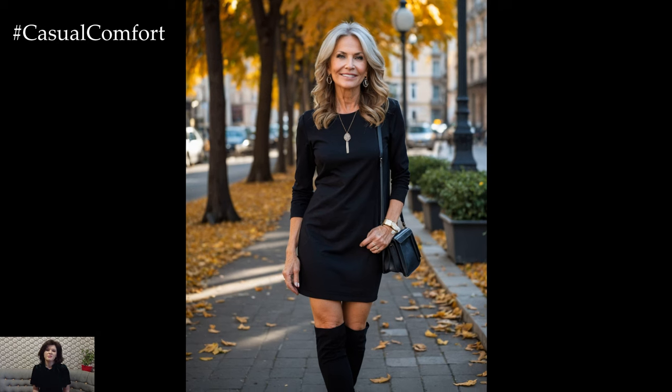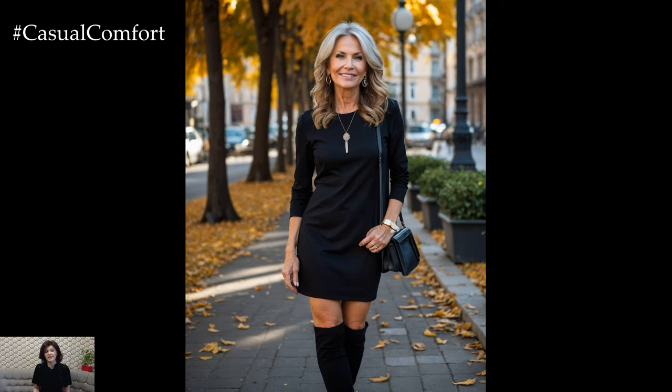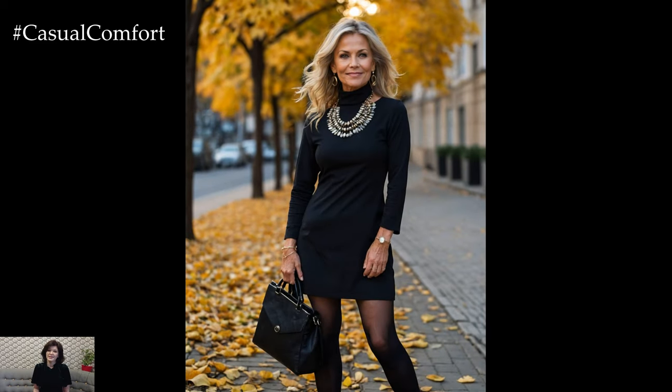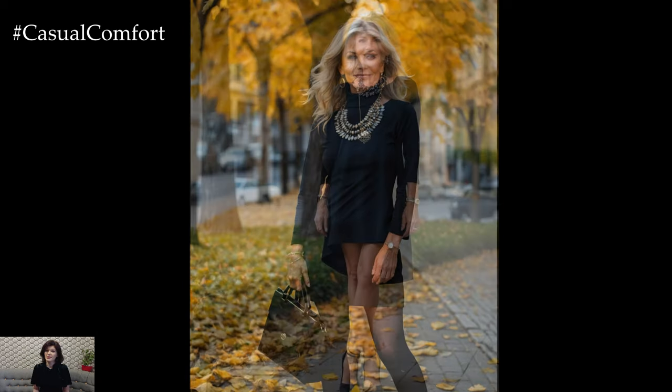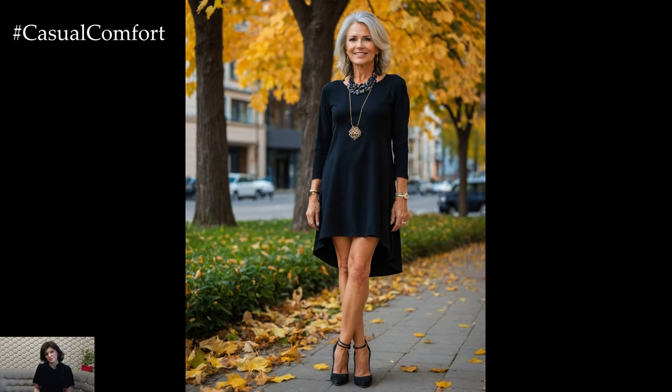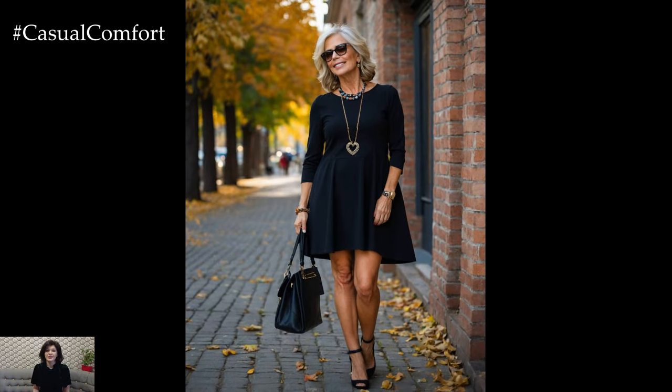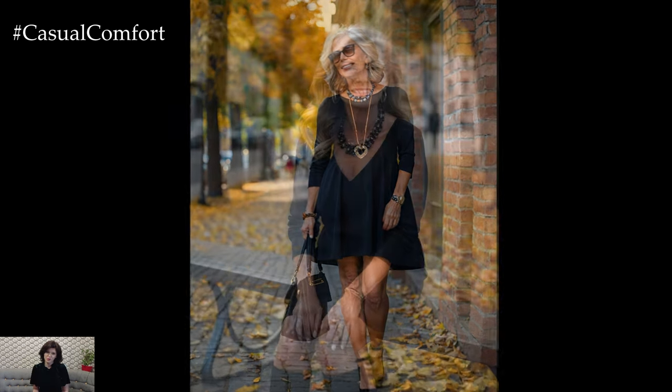The little black dress isn't just for summer cocktail parties — it's a fall essential too. Choose a long-sleeved or three-quarter sleeve version for the cooler months. A little black dress can be dressed up or down, making it incredibly versatile. Pair it with a statement necklace and heels for an evening out, or throw on a denim jacket and flats for a casual lunch date. The key is to choose a dress with a flattering cut that suits your body shape. The LBD is timeless and always in style, making it a smart addition to any wardrobe.